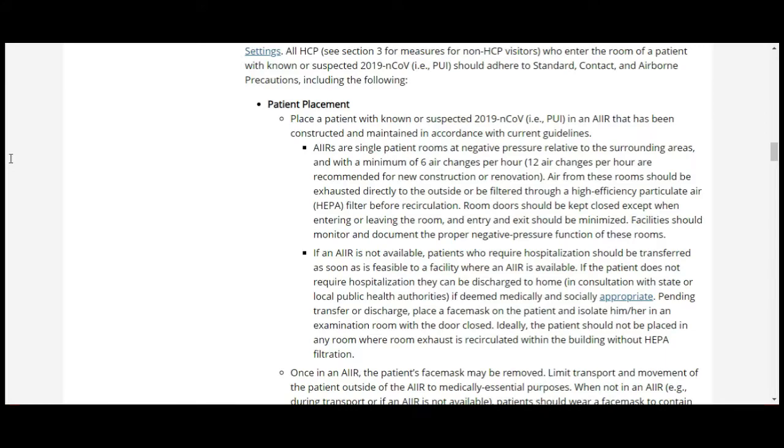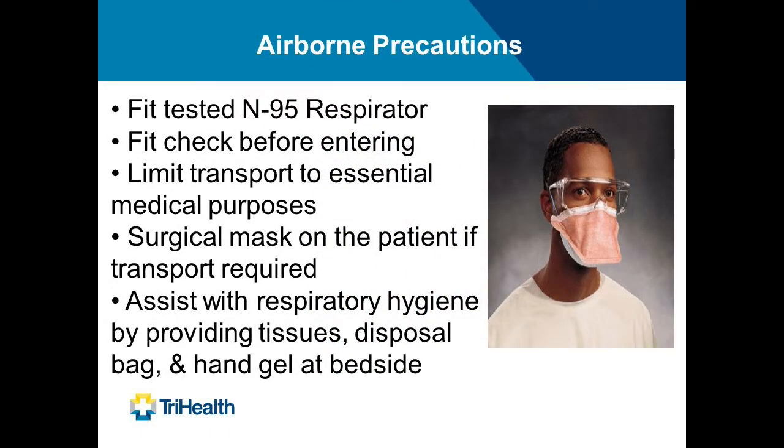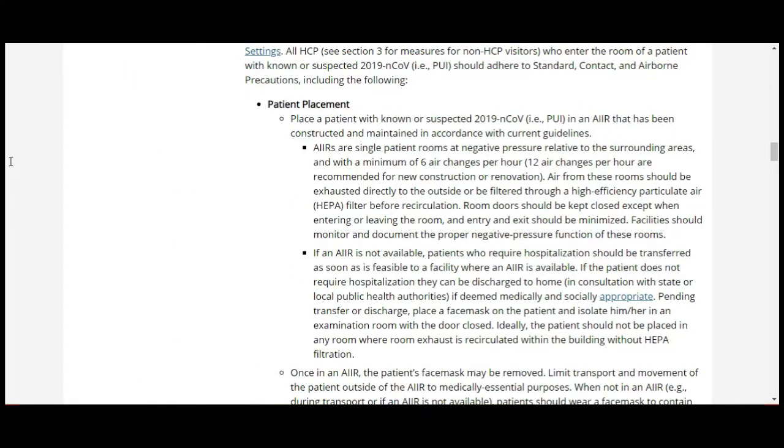These are specially constructed rooms in hospitals set up for negative airflow, so that what patients breathe in and out does not spread into the rest of the hospital. If an AIR is not available, patients who require hospitalization should be transferred as soon as feasible to a facility where one is available. This applies even to people in triage who haven't yet been admitted but are suspected — they're supposed to be in negative pressure rooms.